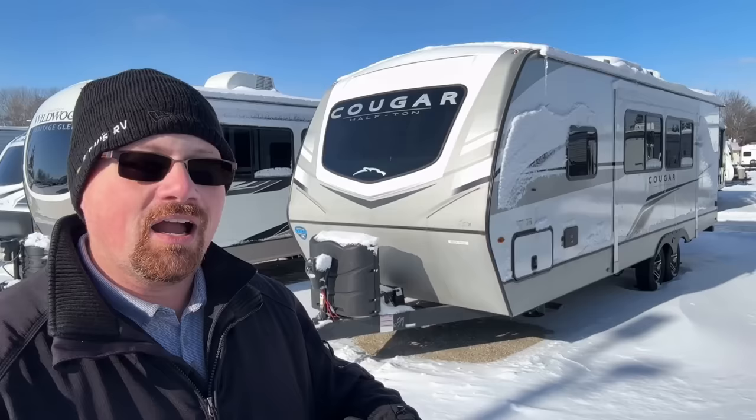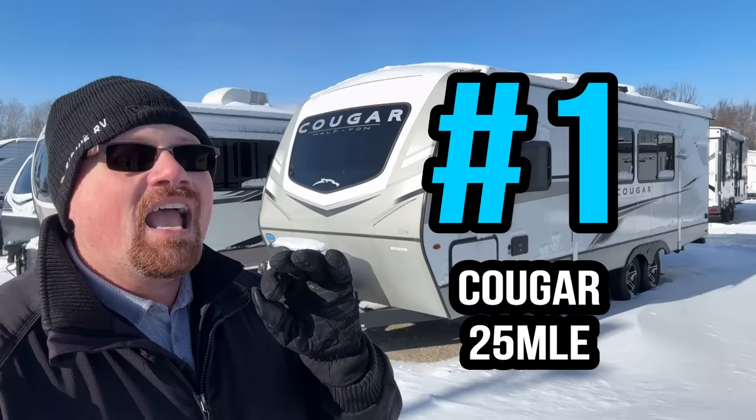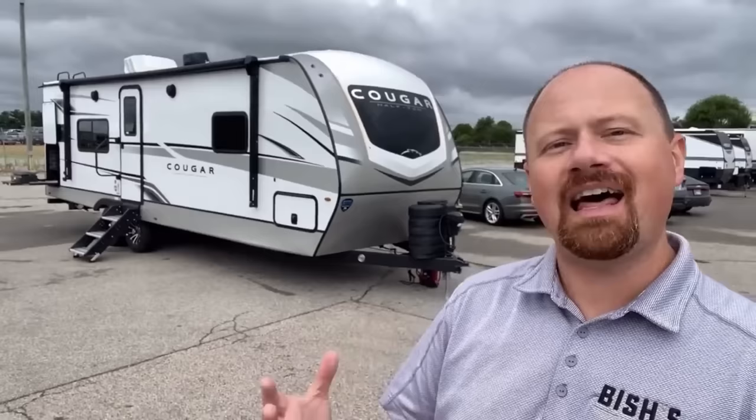The new Cougar 25 MLE comes in at just about 30 feet with awesome kitchen space, a full super-slide with windows on the campsite, and it checked every single box that I personally look for in a camper — and then some. For the last three years running I've said the 22 MLS Cougar is my number one personal favorite couples camping floor plan. But a lot of people say they don't like that it's not a private bedroom, or that the toilet is too close to the kitchen. Well, this one fixes all that.